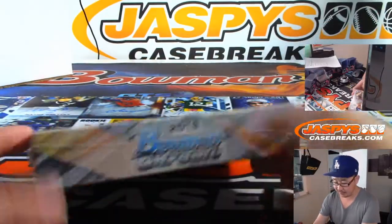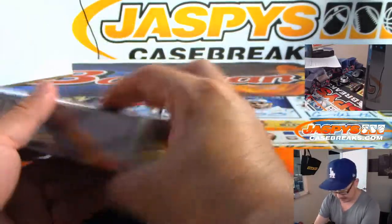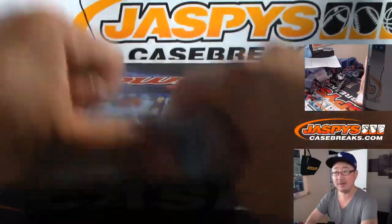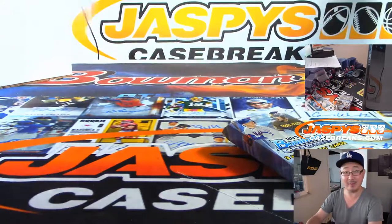Grabbed a random box from the back. I think we still have a handful left from the same case. I think I numbered these so you all know that they're from the same case. Alright, good luck. Hopefully we'll be hitting the bell, Mitch.